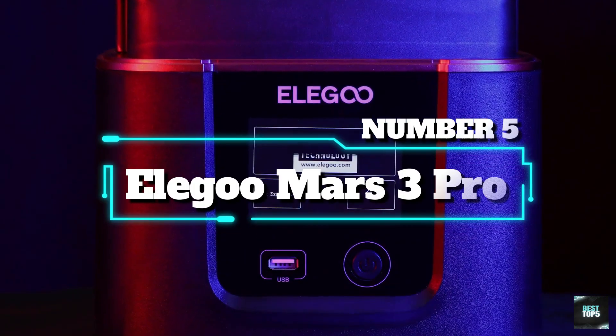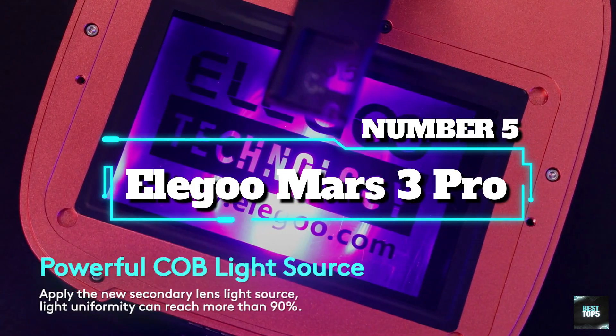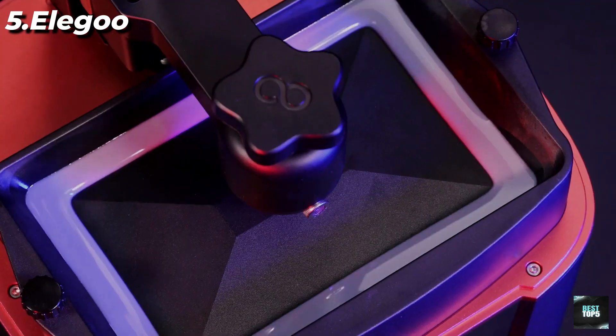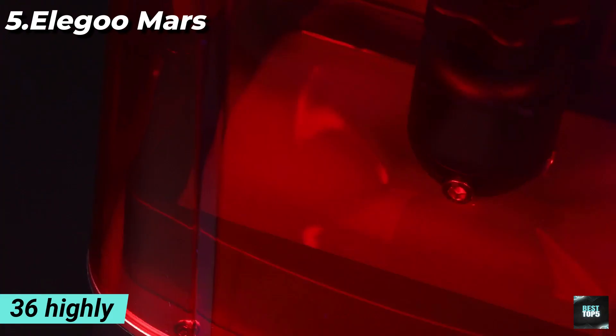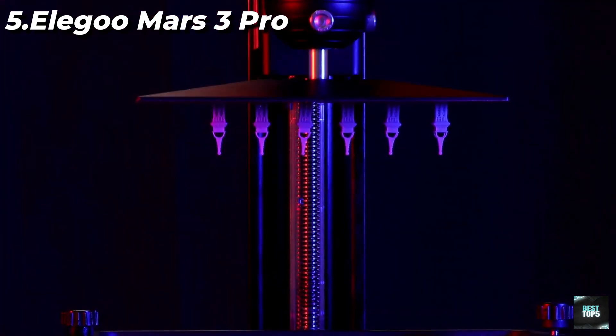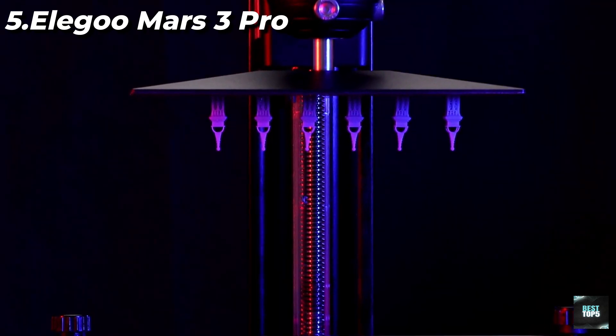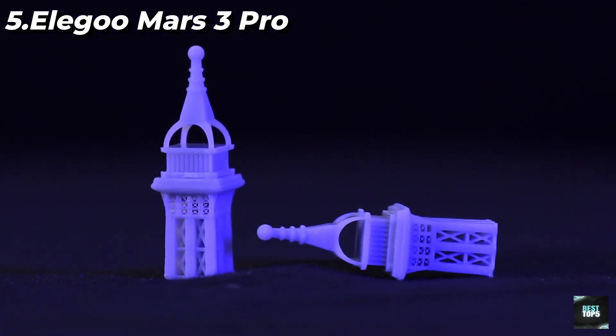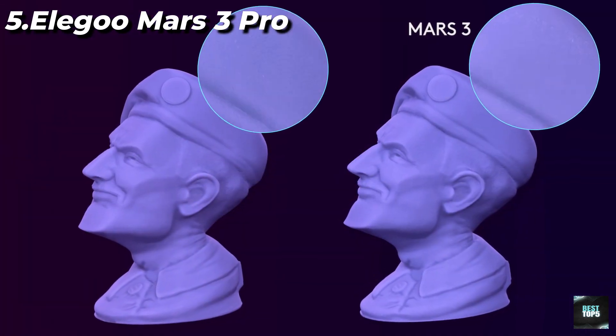Number 5: Elegoo Mars 3 Pro. Powerful COB Light Source — an upgraded freeform surface COB lens consists of 36 highly integrated UV LED lights, paired with a Fresnel lens to deliver an even beam of 405nm wavelength for a more smooth surface finish and incredible printing quality.